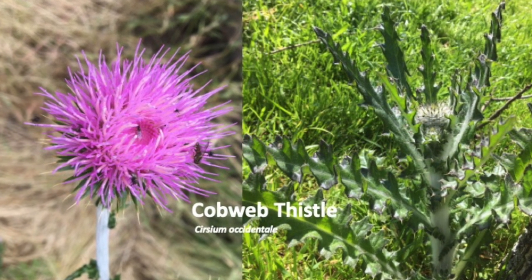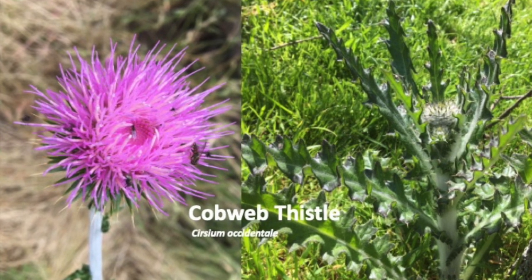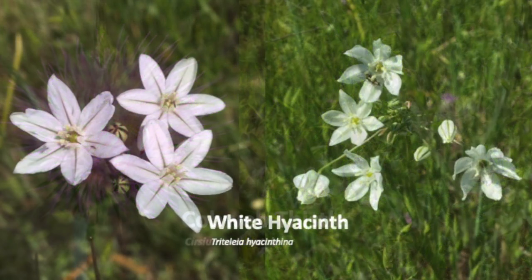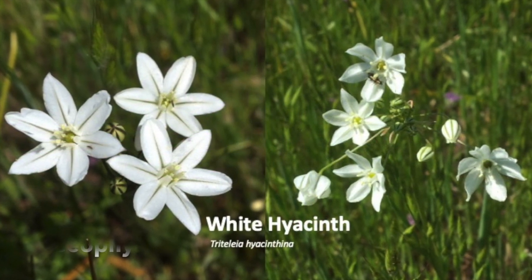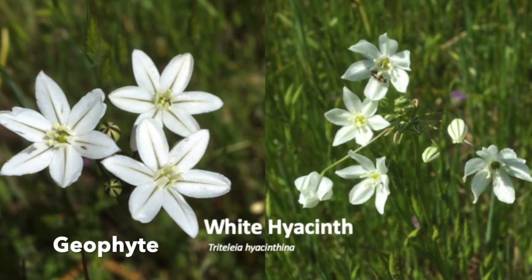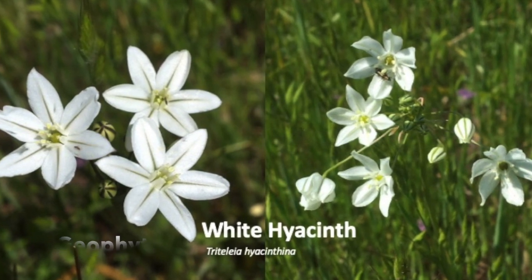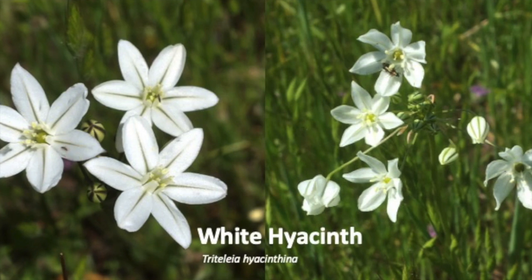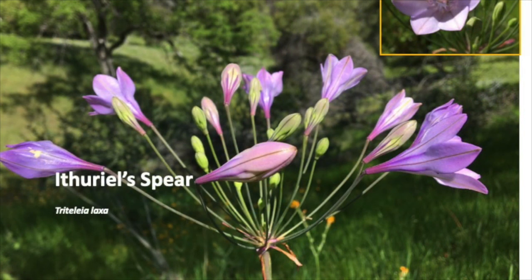Easy to recognize, our native cobweb thistle is covered with cobwebby hairs. White hyacinth is a late-blooming geophyte — a plant that has an underground storage organ like a bulb that allows it to flower in unfavorable conditions. Ithuriel's spears are also geophytes, growing each year from a corm, an underground bulb similar to an onion.